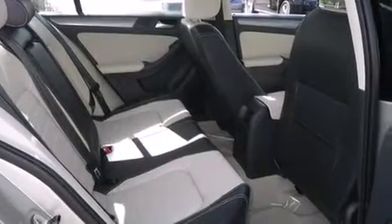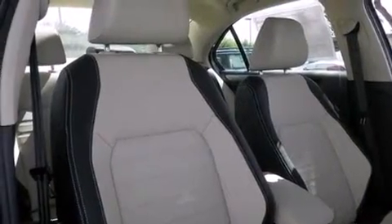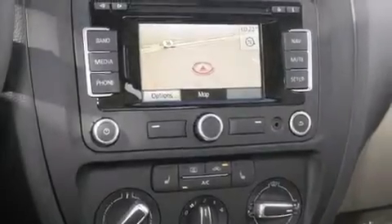Features include heated seats, a navigation system, Bluetooth mobile device connectivity, traction control and stability control systems, side curtain airbags, a first aid kit, air conditioning, cruise control, full-power accessories, and a sunroof that enables you to fill the cabin with fresh air at the push of a button.